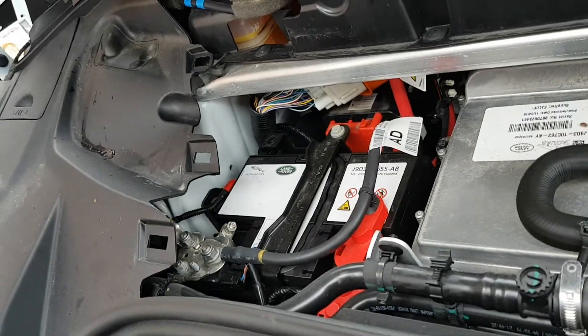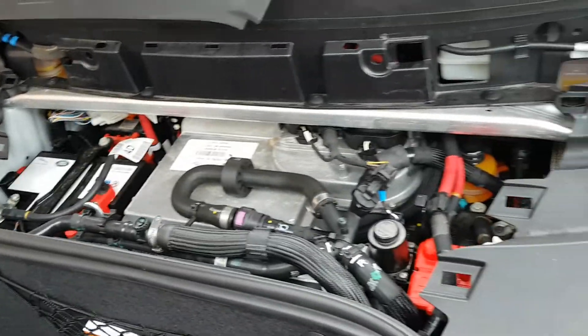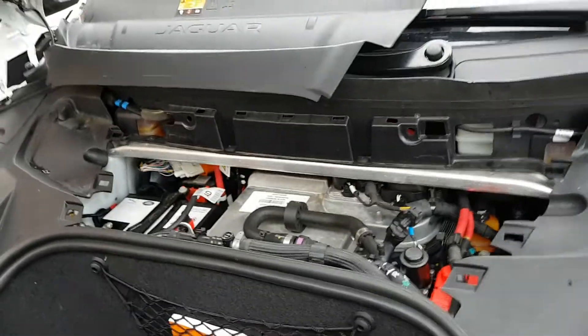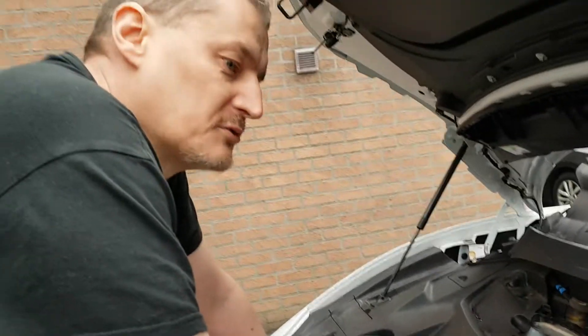Just keep in mind to service the 12-volt battery sometimes. Especially when you're going on holiday, it's better to charge the 12-volt battery instead of the big one. Thanks for watching — don't forget to like, comment, and subscribe, and have a nice day.